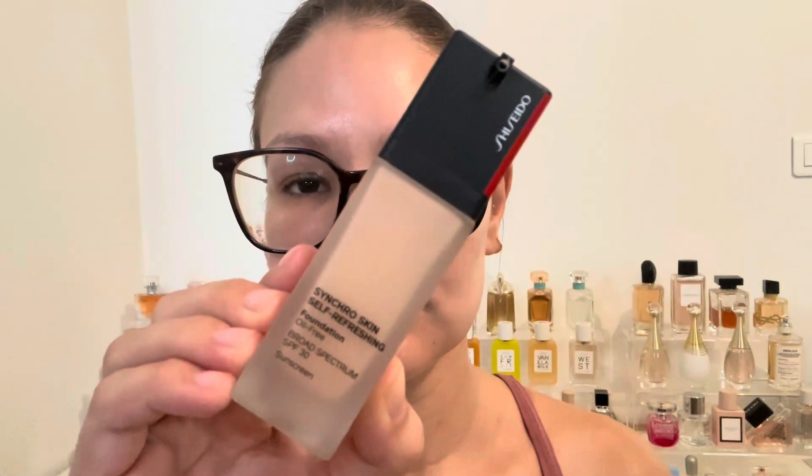The first time I wore this was the day of my wear test. I didn't use any primer, just skincare, to get a baseline. I have normal-to-dry skin, mainly leaning normal right now, and I prefer light to medium coverage with a natural finish — so this sounded right up my alley. I applied it with a sponge, which is my preferred method.